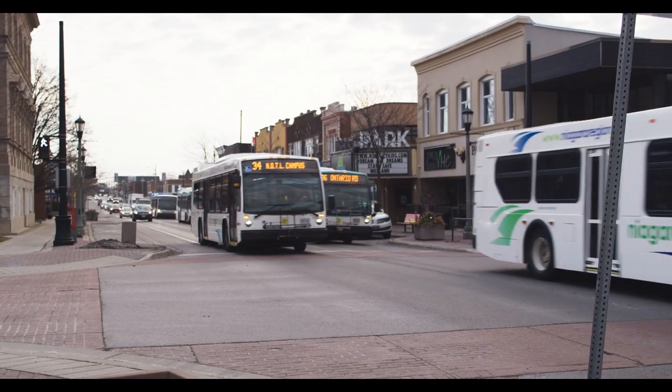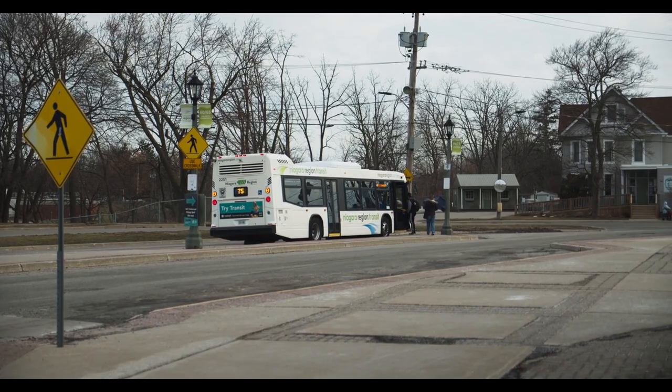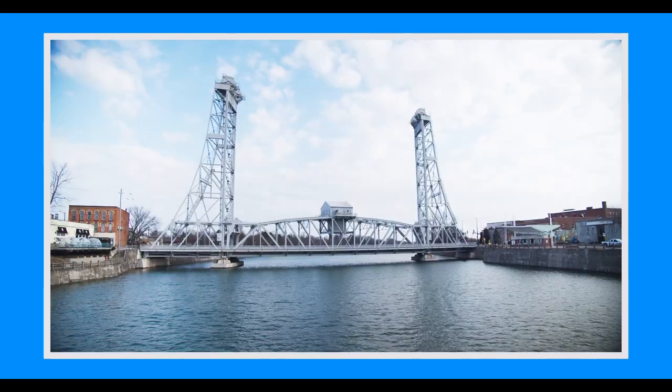The Niagara region transit system was officially formed on January 1st of 2023. It's an amalgamation of different transit systems and it serves about 12 municipalities. The three biggest ones are: number one, the city of St. Catharines; number two, the city of Niagara Falls; and number three, the city of Welland. Depending on where you're planning to move will dictate the level of service and the frequency of bus service that you'll receive.